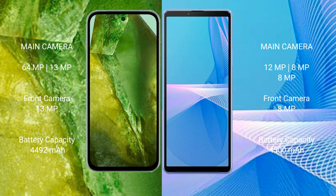Google Pixel 8a has a 4492mAh battery with 30W fast charging support. Sony Xperia 10 Mark III has a 4500mAh battery with 21W fast charging support.